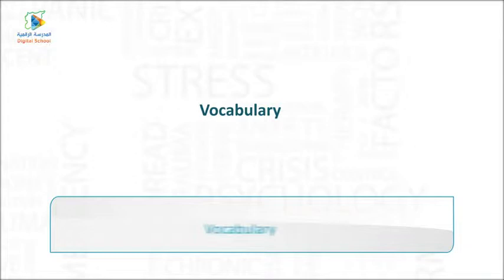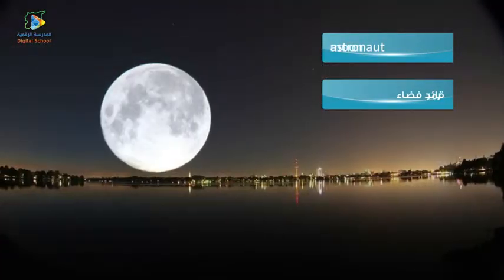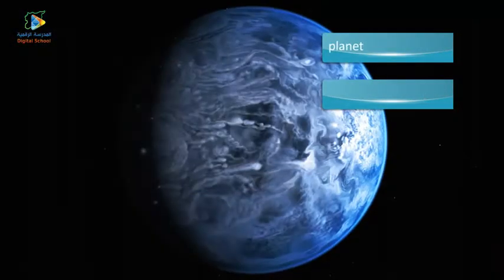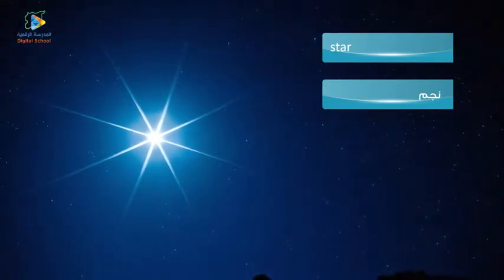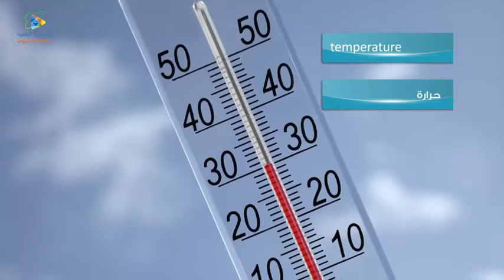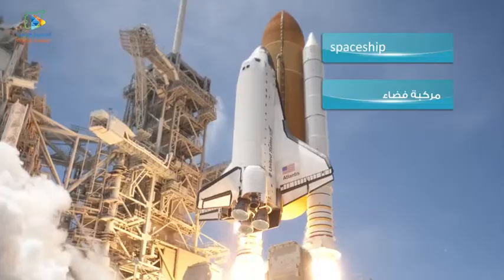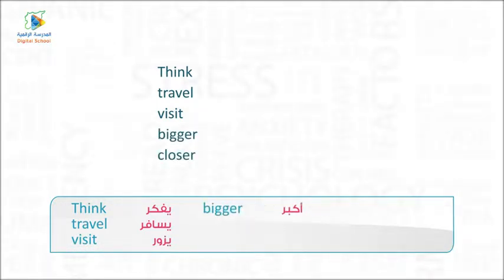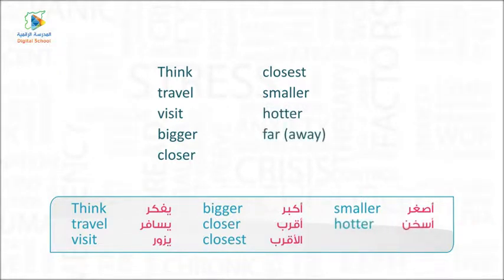Vocabulary: Astronaut. Moon. Planet. Star. Sun. Temperature. Spaceship. Think. Travel. Visit. Bigger. Closer. Closest. Smaller. Hotter. Far away.